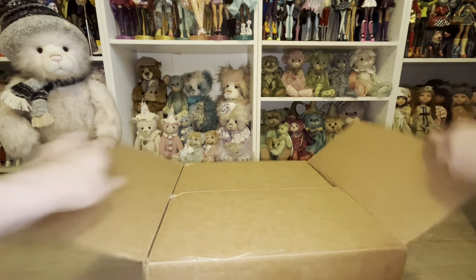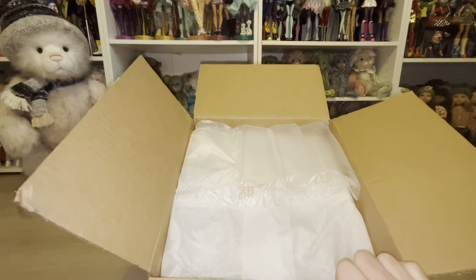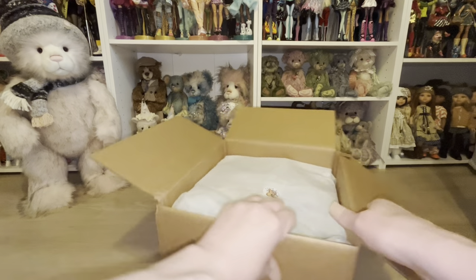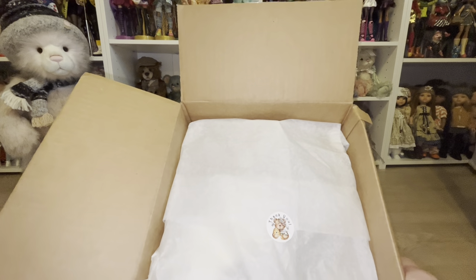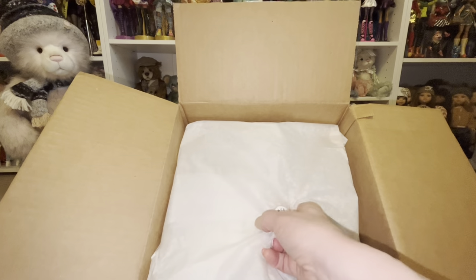We're opening the box and inside we have some bubble wrap and some beautiful tissue paper with a little bear sticker that says 'thank you.' The bear on the sticker has a little honey pot and little bees — that is super adorable. I love how Valerie wraps everything so sweet.